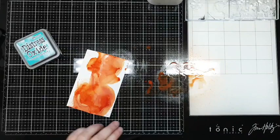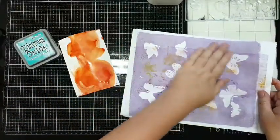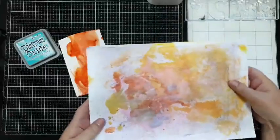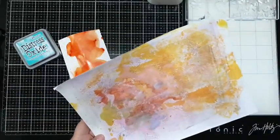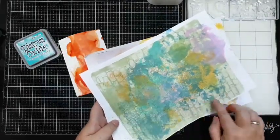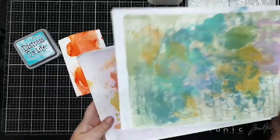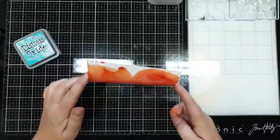En mijn resterende inkt, die dep ik op met een jellyplate afdrukje. En zo krijg je de inkt en krijg je nog mooie achtergrondjes ook. Deze heb ik de vorige keer gedaan - groene achtergrond met bakstenen en alle gedepte inkt die er op komt, dan krijg je weer een prachtige achtergrond voor in een art journal of op een kaart.